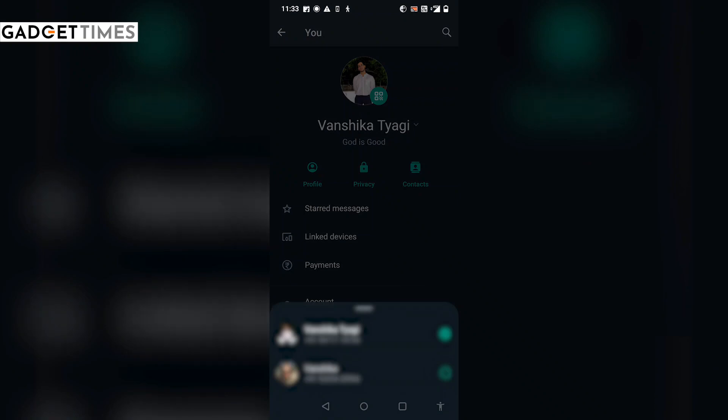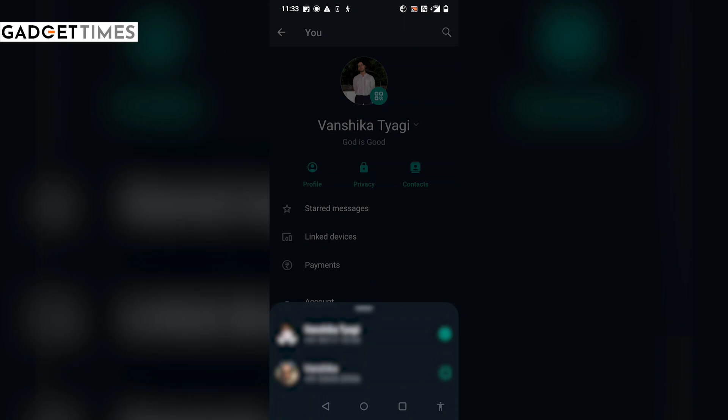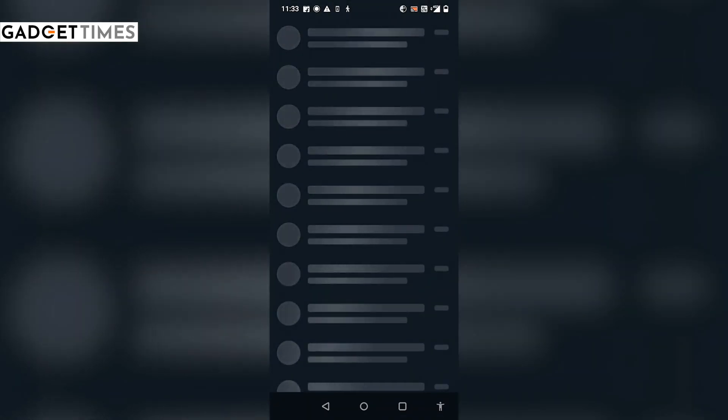Now, if you want to switch between both accounts, here's how to do it. You just have to tap on your profile photo and on your name. Then select the other account which you want to use, and that's it — your account will be switched.